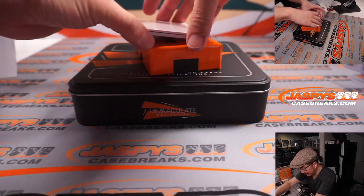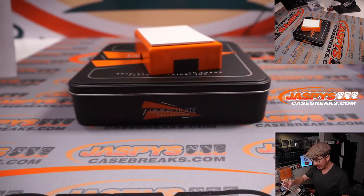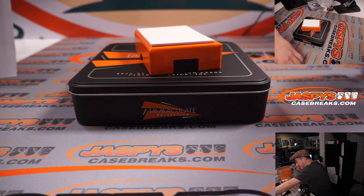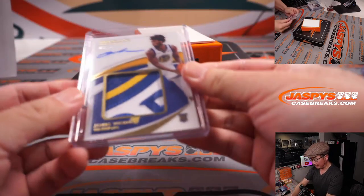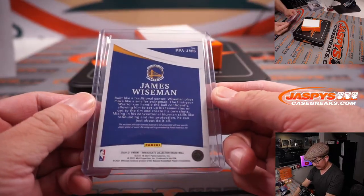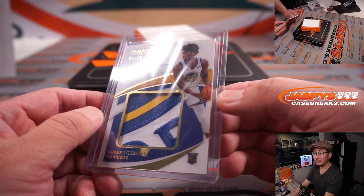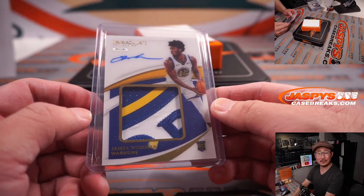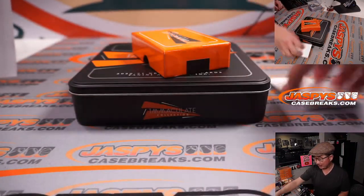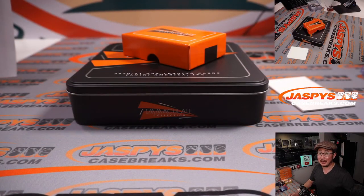Last but not least — look at this! Four out of 50, James Wiseman patch and auto, rookie patch and auto. There's the proper top loader. The big Warriors patch — you can kind of see right there on the front. Very nice. That's Derek Gordon with the Golden State Warriors. Hopefully he'll be back soon — that'll be hashtag good for the hobby. Get well soon, James Wiseman. There you go, Derek. Thanks everybody. I'm Joe for jazbeescasebreaks.com. I'll see you next time for the next one-box break. Bye-bye.